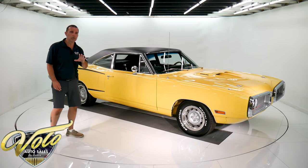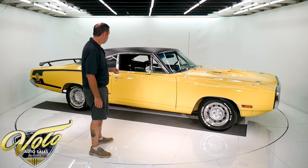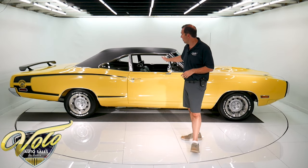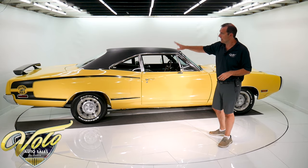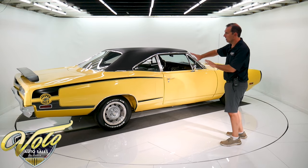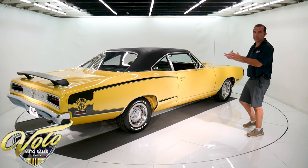So we've got a real Super Bee. It's a real — well, they call it lemon twist yellow, or top banana it's called. It's the factory born color. It's a factory born pistol grip 4-speed. It's got the Hemi 4-speed in it. It's a Dana 354 Posi rear end. It's been rotisserie restored. The whole underneath is beautiful. It's yellow like this, and it has welded-in frame connectors and all the components are new.